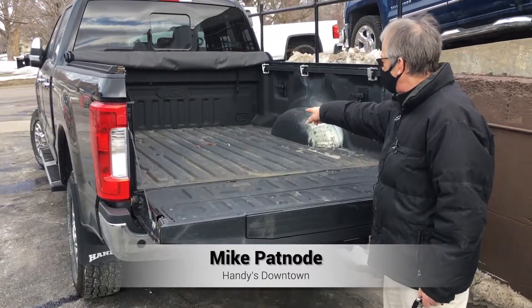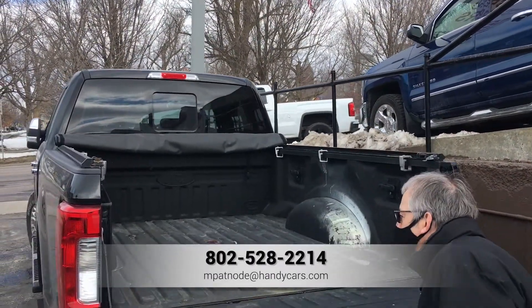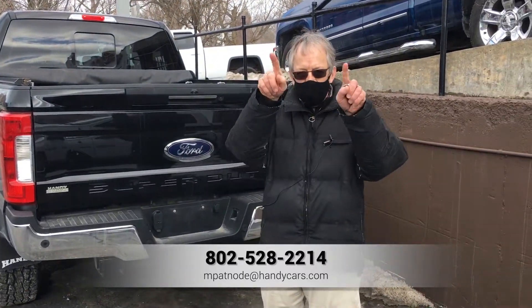And you do have, you can see, there's a hook up here for towing as well. So let me know what you think of those two trucks. Mike out.